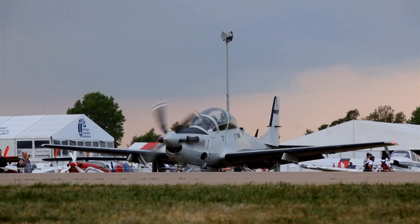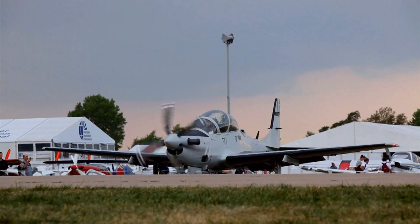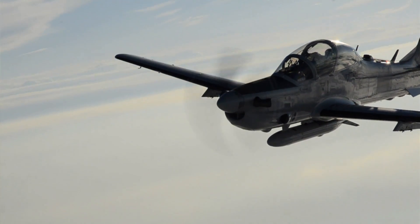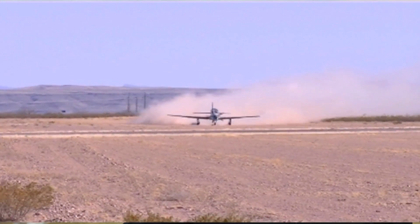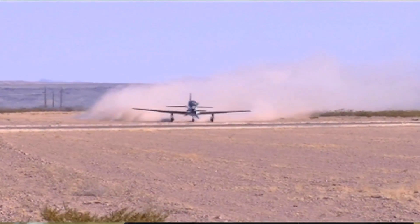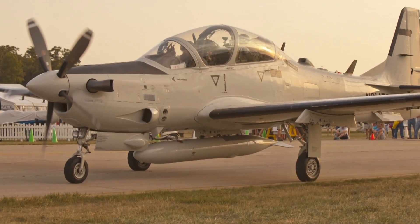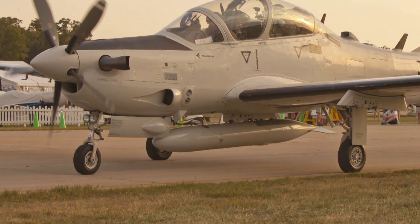The airplane was designed for the mission that we're competing for with the LAS contract. It's great to be able to let people ask some detailed questions about the clean sheet design for an airplane that was designed to operate off of austere airfields. You can tell by looking at it — it sits higher off the ground, it's got a much wider stance on the landing gear, and the landing gear itself is much more robust.